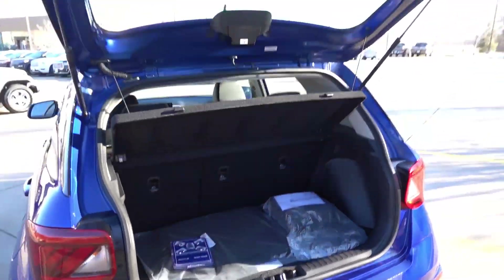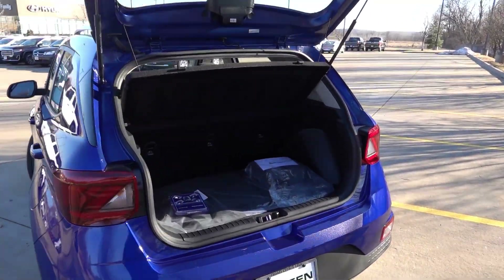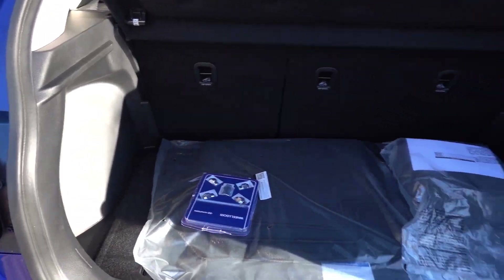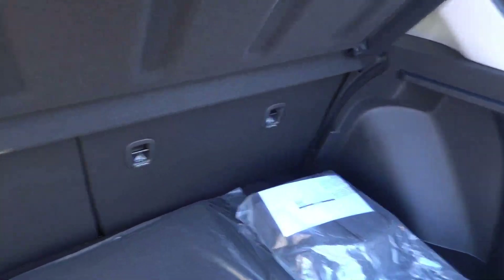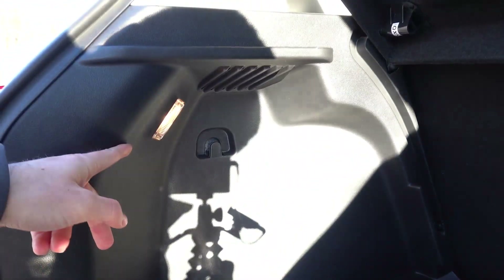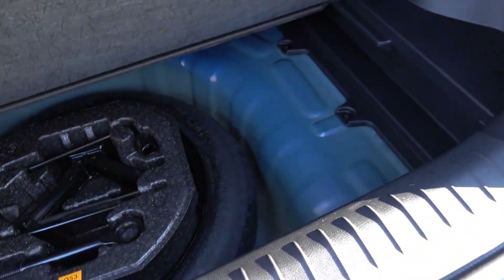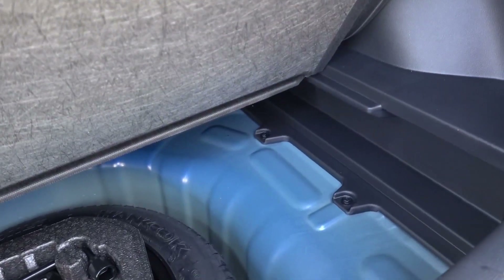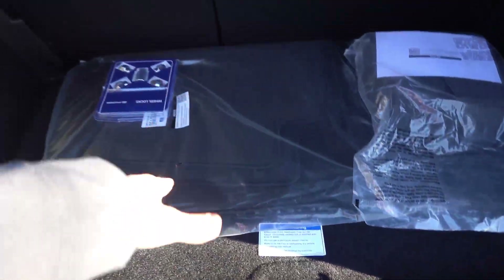Taking a look at the trunk — just an electronic release latch but no power assist, which is not to be expected on a subcompact. Behind the second row seats there is a good amount of storage space for the overall footprint. You do get a nice removable privacy cover and a little lamp on the left side, but no 12-volt outlets. Underneath the floor, you have a temporary spare tire with your roadside tool kit. The floor does appear to be adjustable height, so you can move it down to gain a little more room up top — a nice touch.